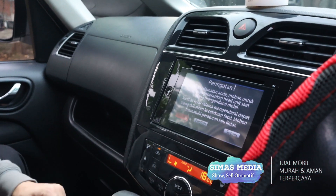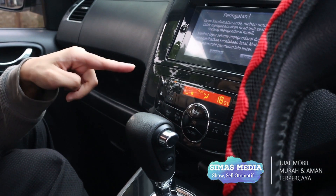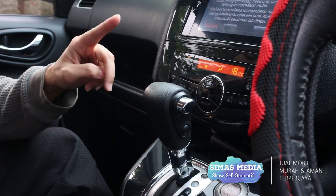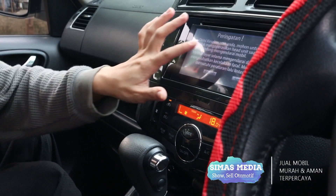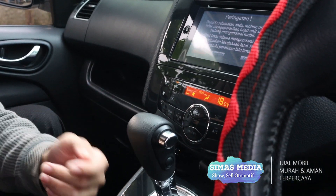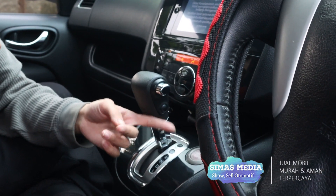Pengaturan AC sudah otomatis. Untuk head unit atau LCD-nya, transmisi cinematic sudah difasilitasi dengan teknologi start-stop engine.